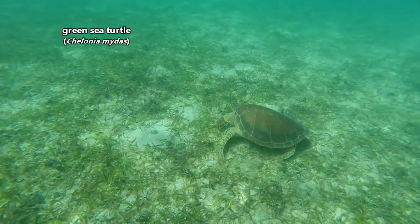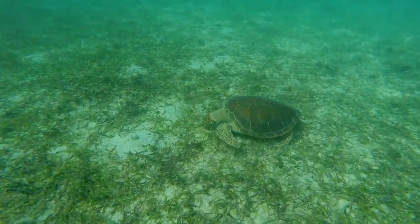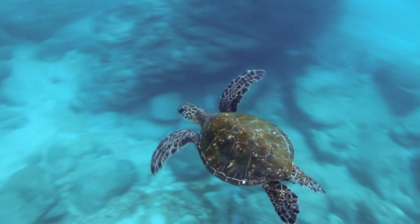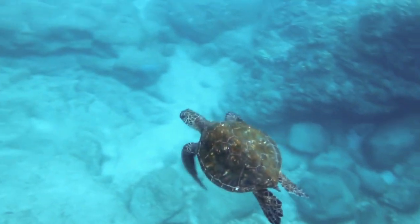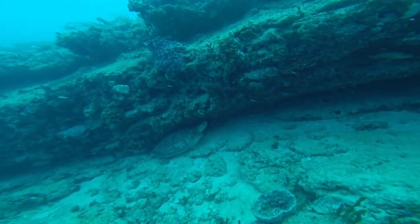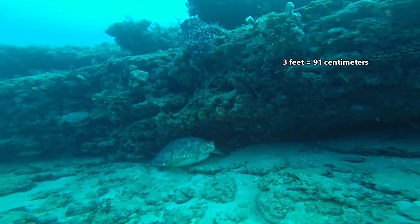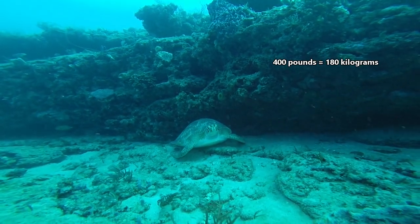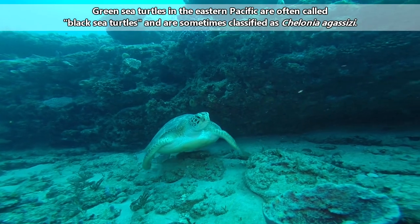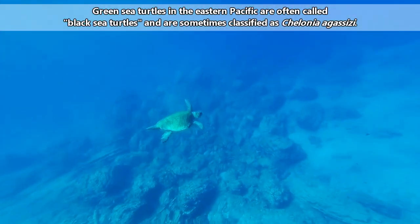Green sea turtles are the most herbivorous sea turtles. While they might take the occasional snack of sponges and jellyfish, their diets largely consist of seaweed and seagrass. This green diet, in turn, makes their fat green — and this is how green sea turtles got their common name. Green sea turtles can reach a little more than 3 feet in length and about 400 pounds in weight. Some scientists think they should be split into two separate species, but currently they're listed as one.